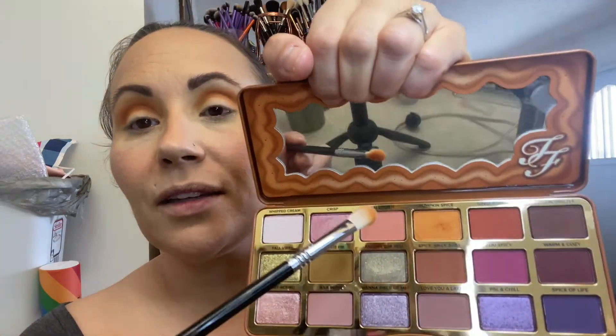We're going to blend this out, and I'll let you know what we're going to use on the lid and outer corner shortly. This color blended out so beautifully — I didn't even need to use a different color to blend it out. Normally people with really light skin tone would go into a lighter shade, but it just blended out so nicely. You don't even need any other color to do the work.